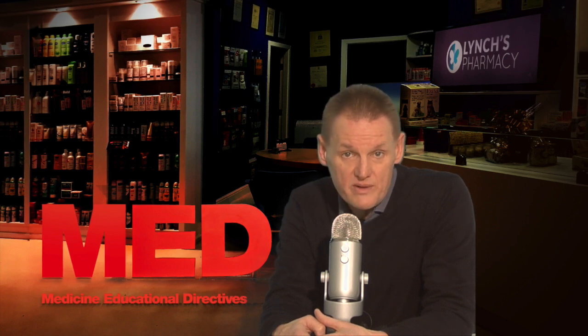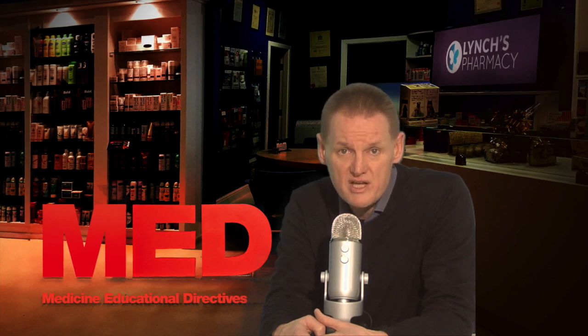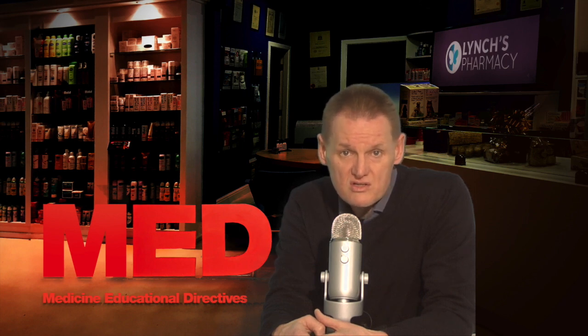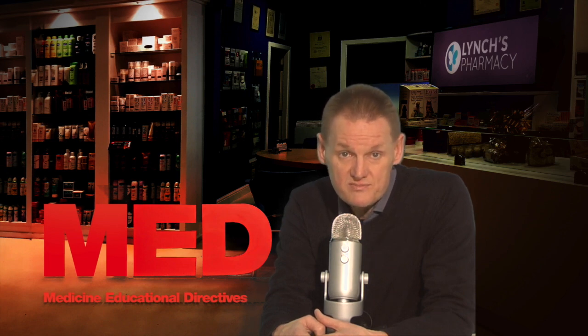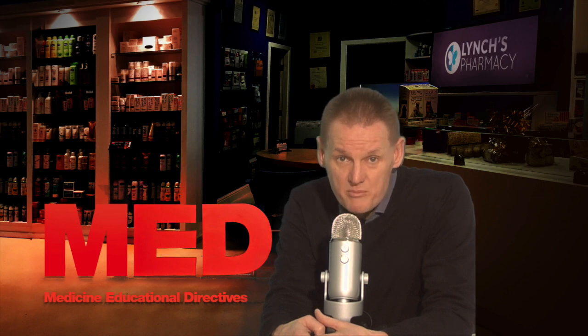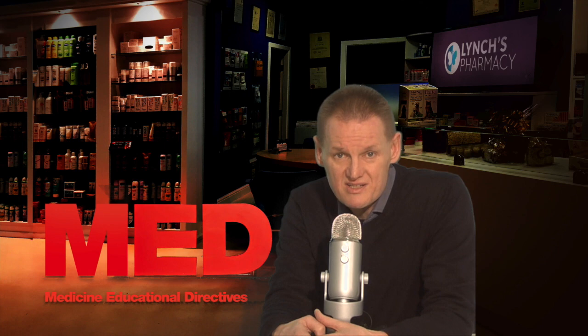Other patients develop something called serotonin syndrome, where they have some or all of the following symptoms: feeling confused, feeling restless, sweating, shaking, shivering, hallucinations, sudden jerks of the muscles, or a fast heartbeat. If you notice any of these symptoms, contact your doctor. There is also an increased risk of breaking a bone in people taking medicines like Siroxate, and this risk is greatest during the early stages of treatment.